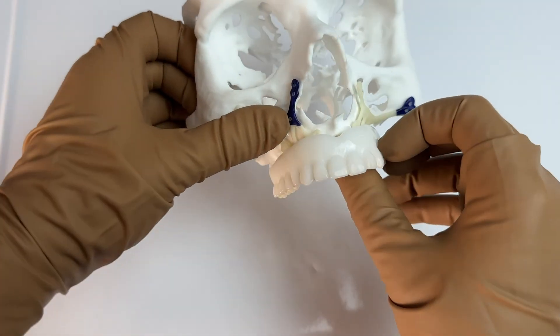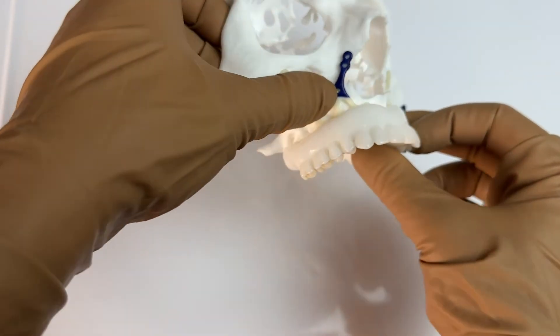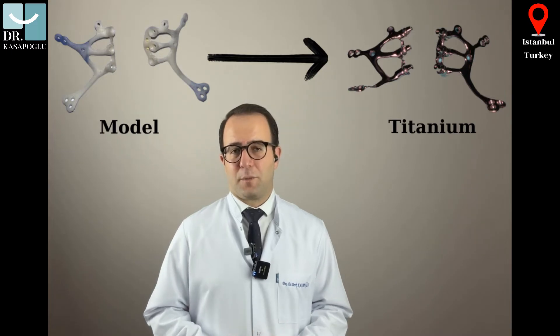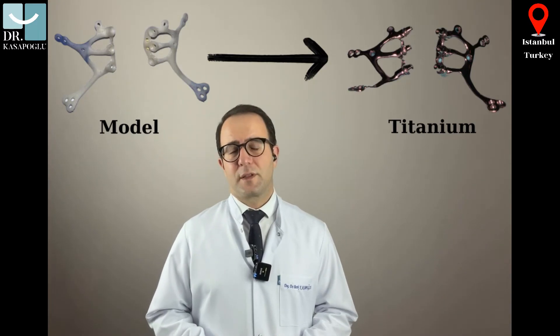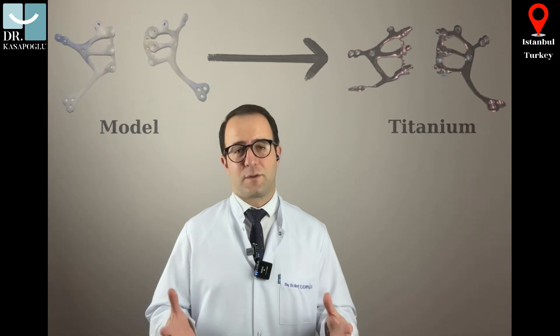Every implant we design is customized for each individual patient, and once we are satisfied with how it fits on the model, we start its production in titanium. Just like with traditional dental implants, these tailor-made implants are also made of titanium, which is known for its excellent biocompatibility and strong bone attachment. Using 3D printers, these custom implants are crafted by carving out of titanium molds, ensuring that they are perfectly suited for you.